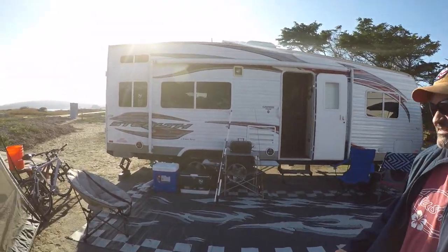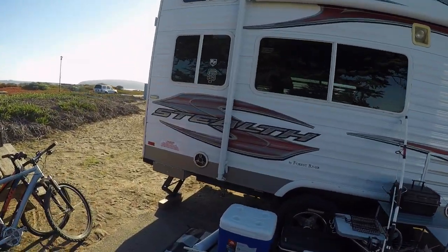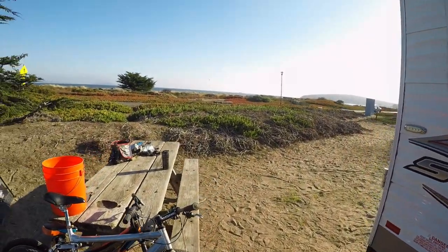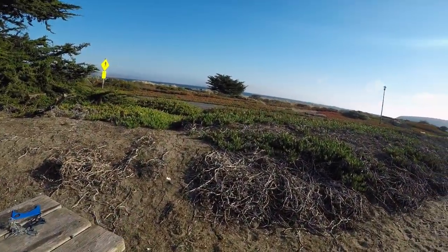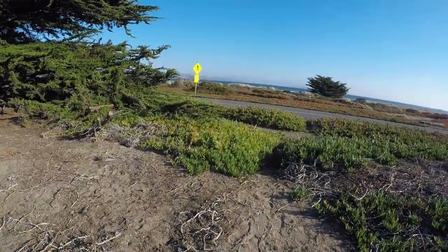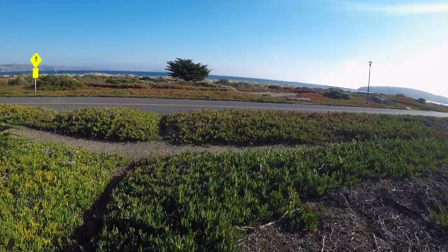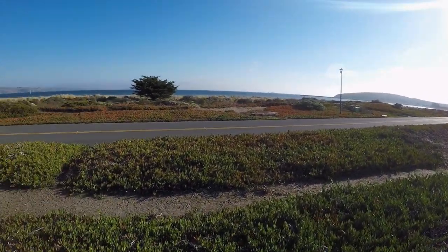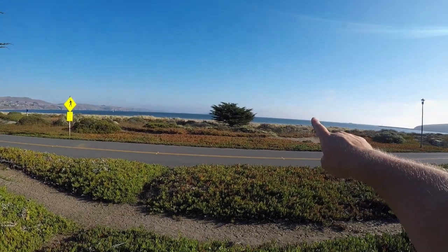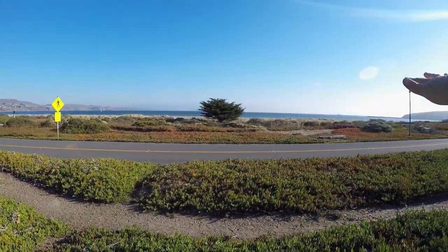Got the trailer. But I think what's most important to note is where we are. We're at a place called Doran Beach, which is right next to Bodega Bay, California — in Northern California, about one hour north of San Francisco. We are right next to the beach. The beach is right there, but this is part of a large bay, so it's very calm.